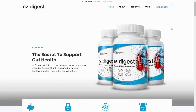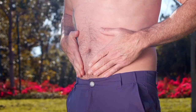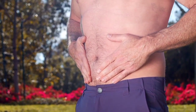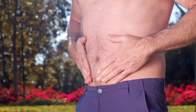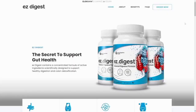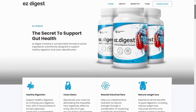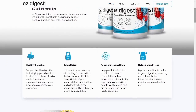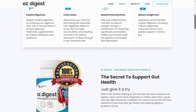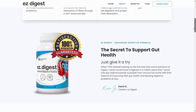I'll tell you everything you need to know about Easy Digest before actually buying the product. I also have two really important alerts, so pay close attention. The first thing you need to know is to be careful with the website you're going to buy Easy Digest from, because Easy Digest is only sold on the official website. To help you, I left the link to the official website down below in the description of this video.